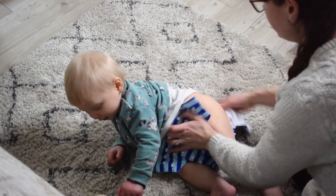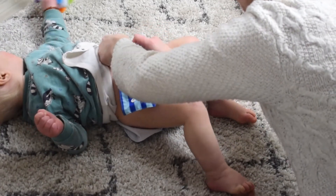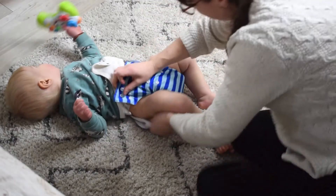Something I found a little irksome with this nappy are the poppers. I personally found they are really hard to click, and I don't have this issue with my other nappies. Especially now that Aiden is walking — I'm so excited he's walking at 10 months — the fact that he's a mover means I have to wrestle him to change his nappy, and I find it very difficult to hold him and pop the poppers at the same time.